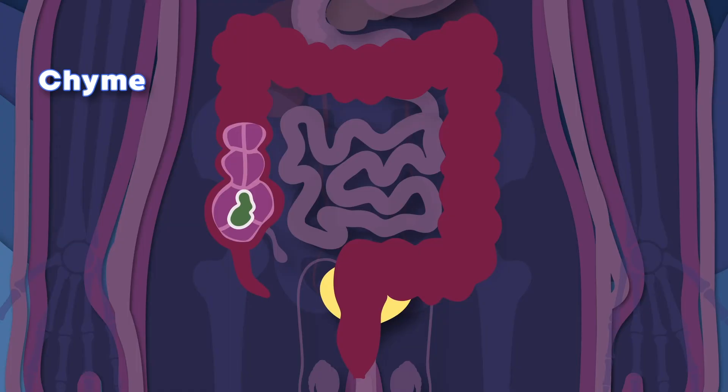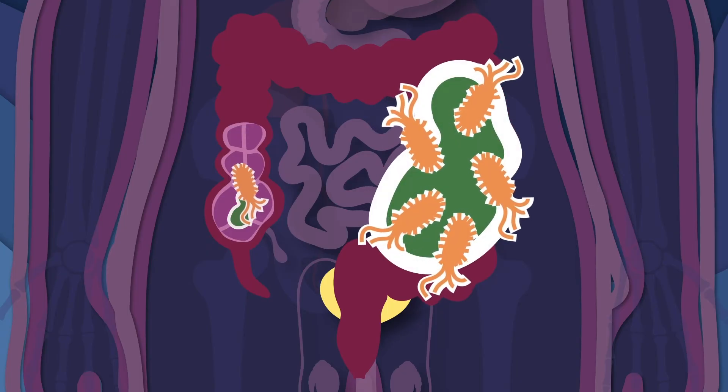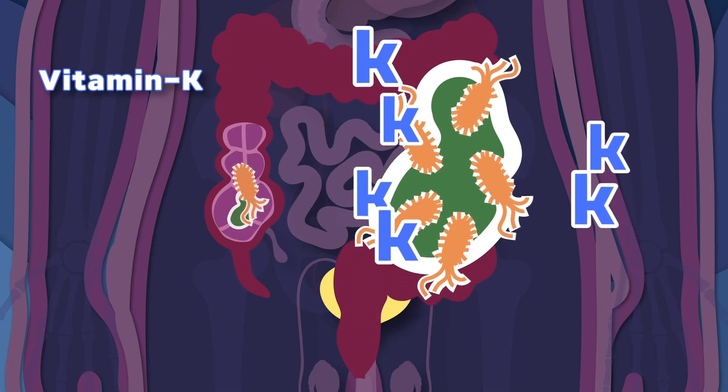Millions of bacteria do live inside of me. An important one is E. coli — its job is very key. E. coli breaks down all the chyme that your body can't digest, and produces vitamin K that regulates blood clotting at its best.